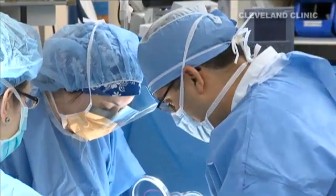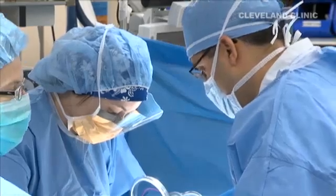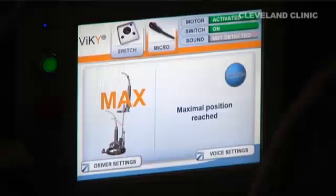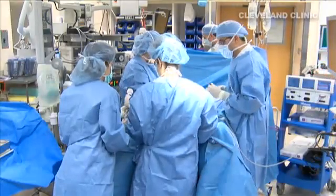During single incision surgeries, where the entire procedure is done through a very small opening, the robotic camera allows for extra room in maneuvering tiny tools. Dr. Escobar says having a robot in control of the camera versus a human assistant is helpful.